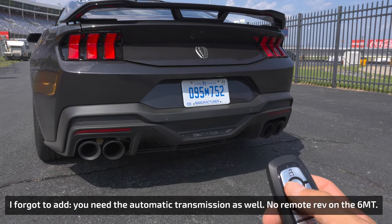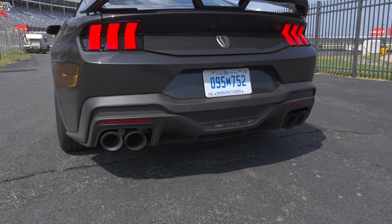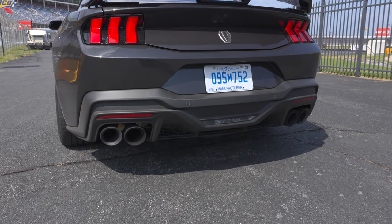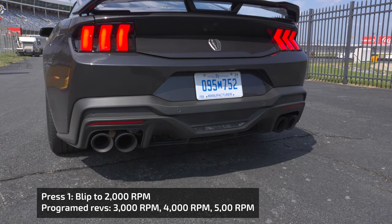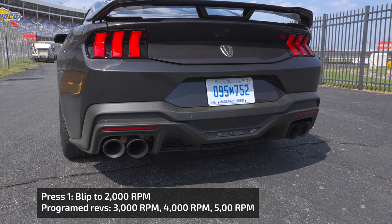This is honestly pretty damn cool. So we just lock the car, hit the button twice to start it, then hit the unlock and lock button. It's then going to blip the throttle to let us know that the system is primed and ready to go. If we do that again, it's going to run through a pre-programmed sequence.